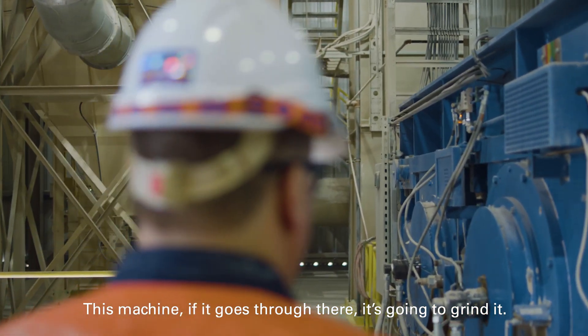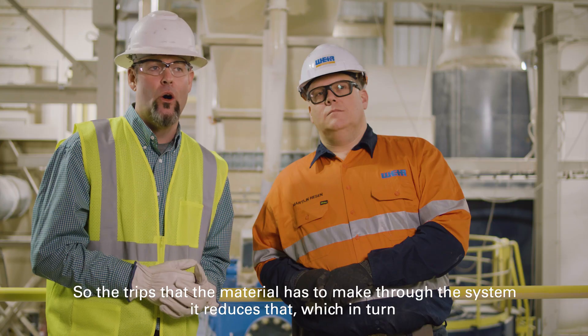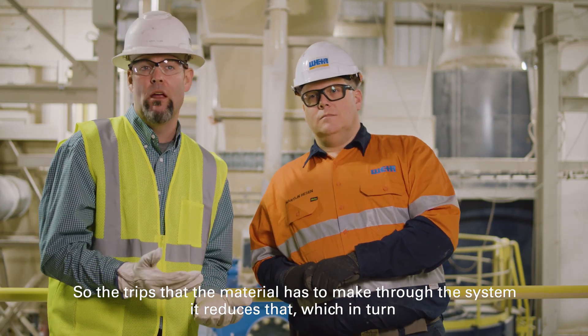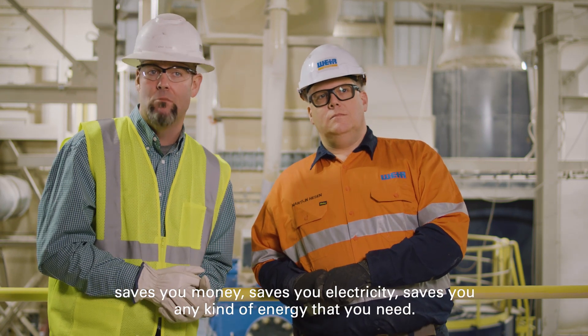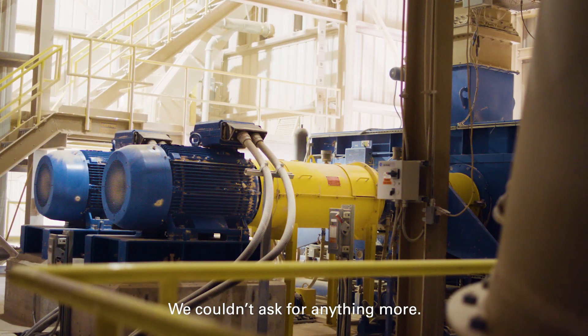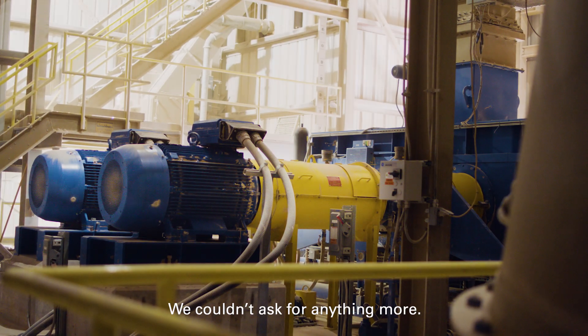This machine — if it goes through there, it's going to grind it. The trips that the material has to make through the system, it reduces that, which in turn saves you money, saves you electricity, saves you any kind of energy that you need. We couldn't ask for anything more.